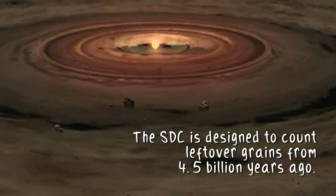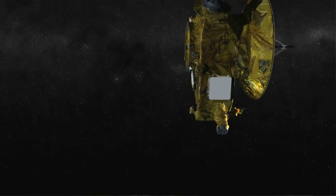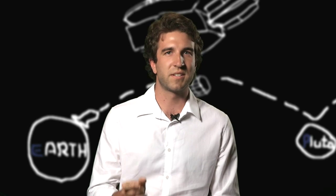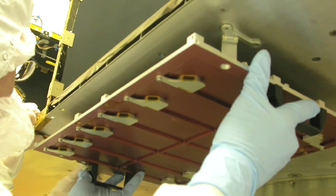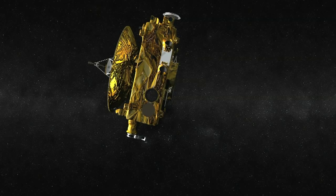What the Student Dust Counter does is it's a micrometeoroid detector. There are tiny little bits of material out throughout the solar system, and all along the way that New Horizons is taking to get to Pluto, it is detecting little impacts of these tiny grains. This helps us understand the distribution of this debris disk throughout our solar system. All of the sensors except two are facing the ram direction — roughly on the windshield of New Horizons.